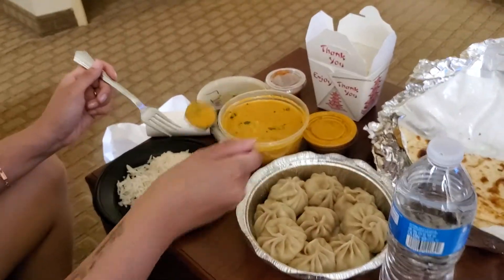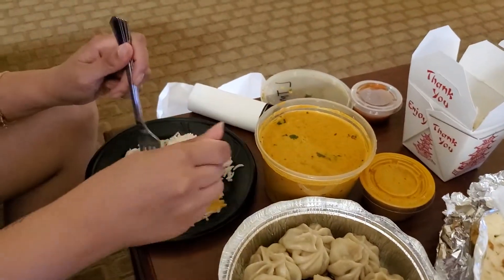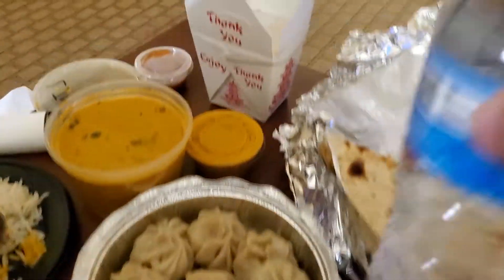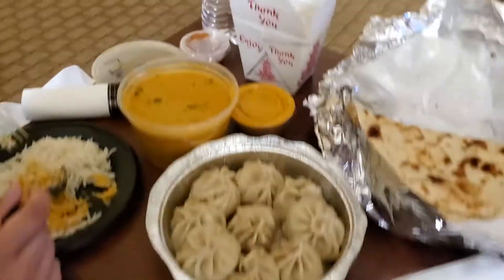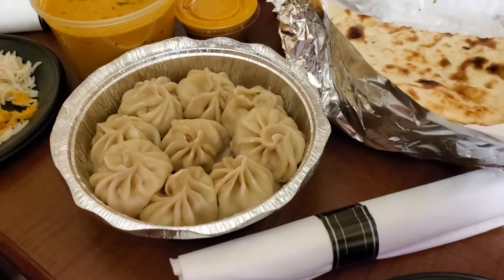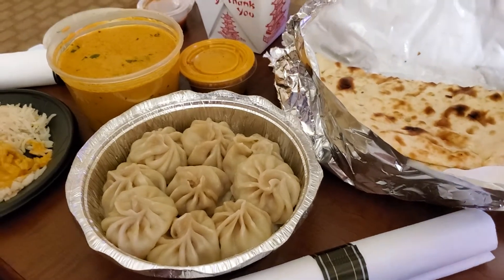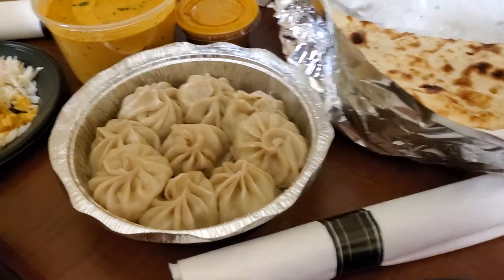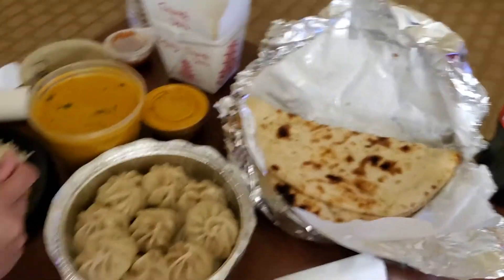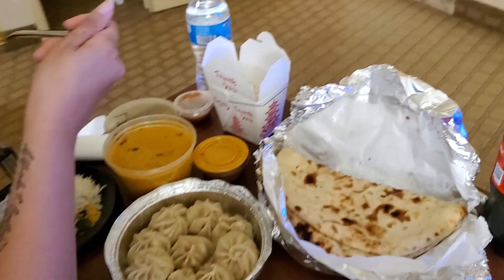Check it out — Honey got her lamb tikka masala with basmati rice. I got a classic traditional Nepalese dish, chicken momo dumplings with chicken, cilantro, onion, ginger, and whatnot. And we also got some naan for the curry. I'm going to do a mukbang food review for the dumpling.